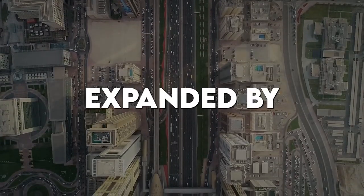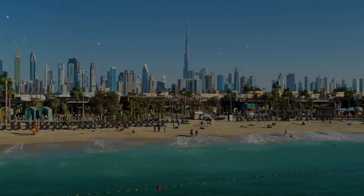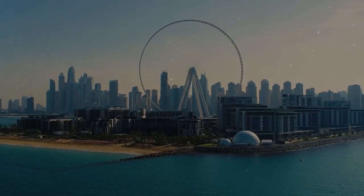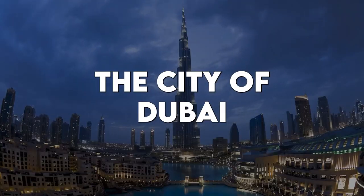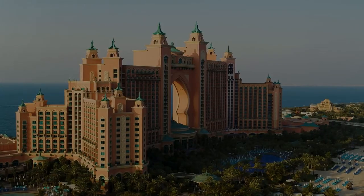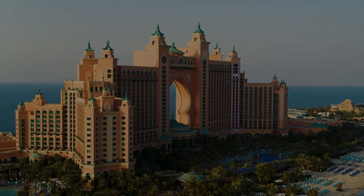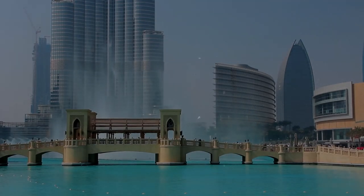Dubai's population has expanded by over 600% over the course of the previous 30 years, thanks in large part to the wealth that comes with the city's status as a prominent oil center. The city of Dubai, as it exists in the modern metropolis, is located on the edge of the desert near the water. It is home to several renowned structures as well as massive construction projects.